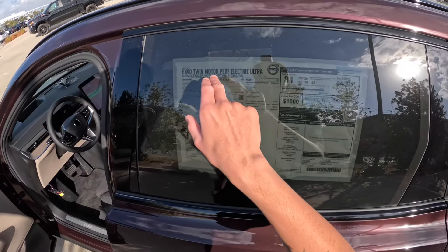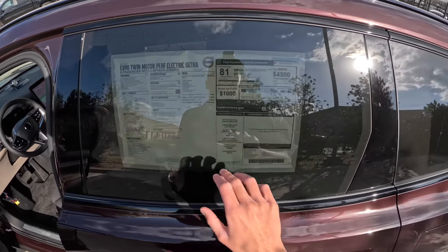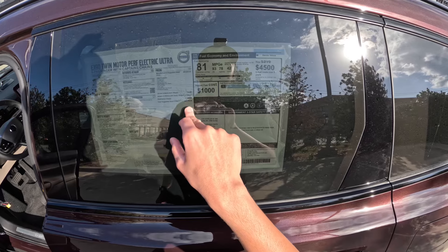2025 EX90 twin motor performance electric ultra. You have one-pedal driving in this vehicle — 510 horsepower, 671 pound-feet of torque, with up to 310 miles of range. Total suggested retail price on the Monroney sticker is $95,140.